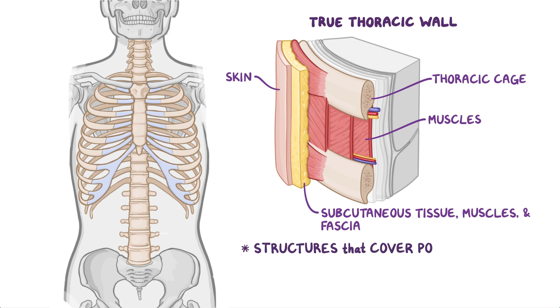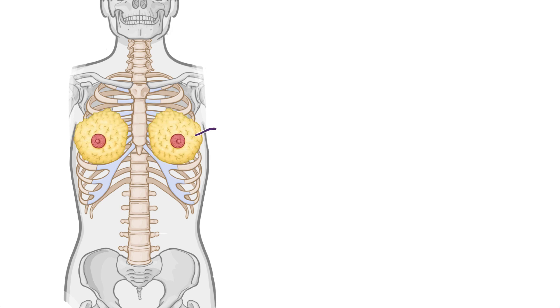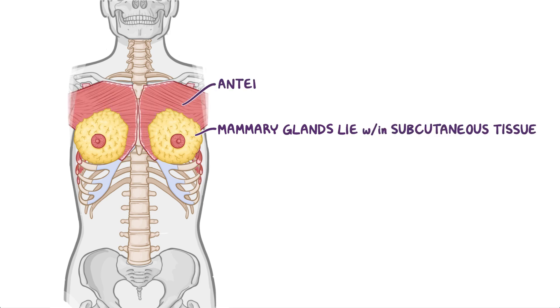The structures that cover its posterior aspect are considered to belong to the back. Additionally, the mammary glands of the breasts lie within the thoracic wall subcutaneous tissue, and the anterolateral axial appendicular muscles are also considered part of the thoracic wall.